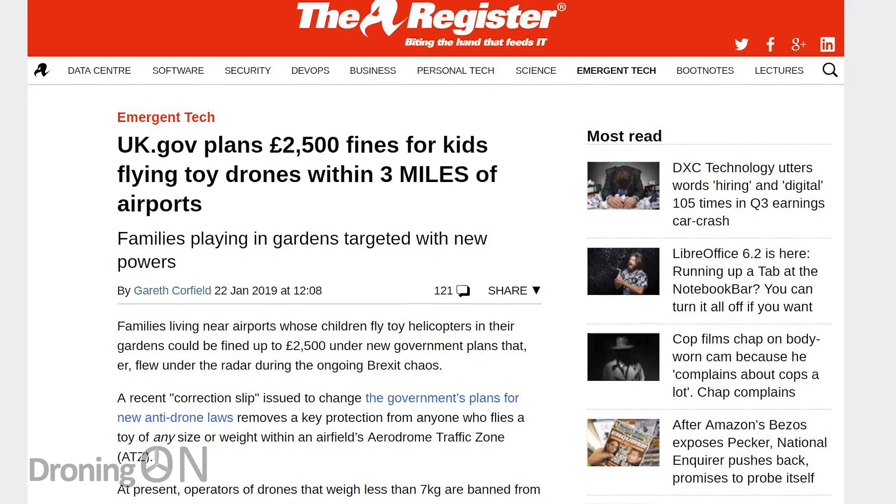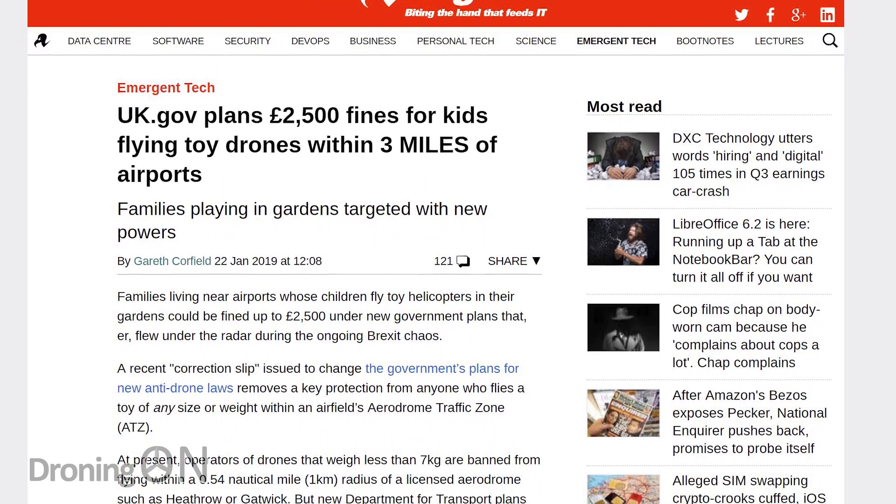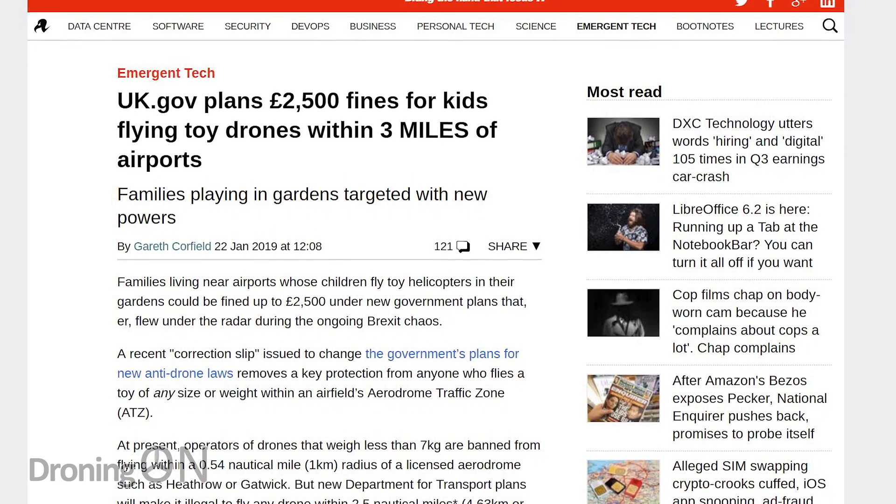A number of countries globally have already imposed new drone regulations and laws. Countries such as Canada and the UK now already have on-the-spot fines and also the ability for police to arrest you if you're flying your drone irresponsibly, be it on purpose or by accident. So the benefit of updating your drone to this latest technology is it will stop you getting in trouble.